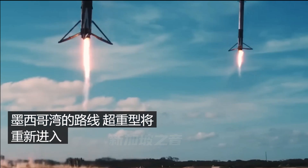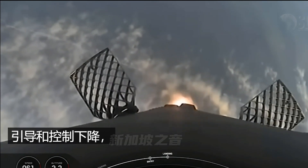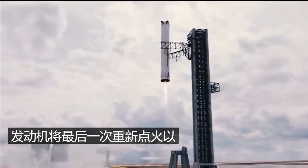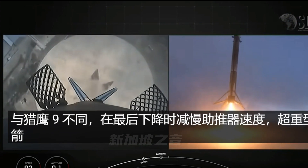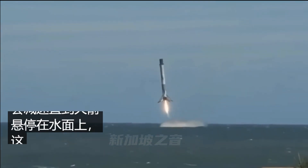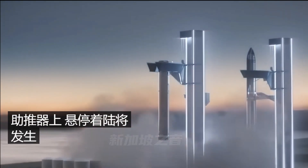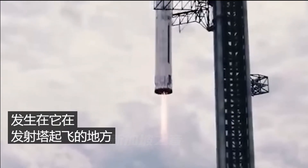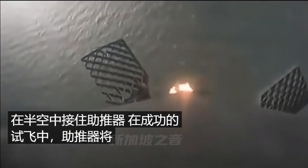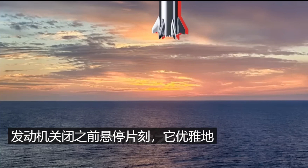The Super Heavy will re-enter in a similar way to the Falcon 9, with the grid fins steering and controlling descent as the rocket comes down at an angle — kind of like a javelin. The engines will re-fire one last time to slow the booster for final descent. Unlike the Falcon 9, the Super Heavy has no landing legs. It will slow until hovering in place over the surface of the water, simulating a landing with the chopstick arms. On a real booster landing, that hover occurs back at the launch tower where the robotic arms catch it mid-air. On this test flight, the booster will hover briefly before the engines cut off and it drops into the sea.